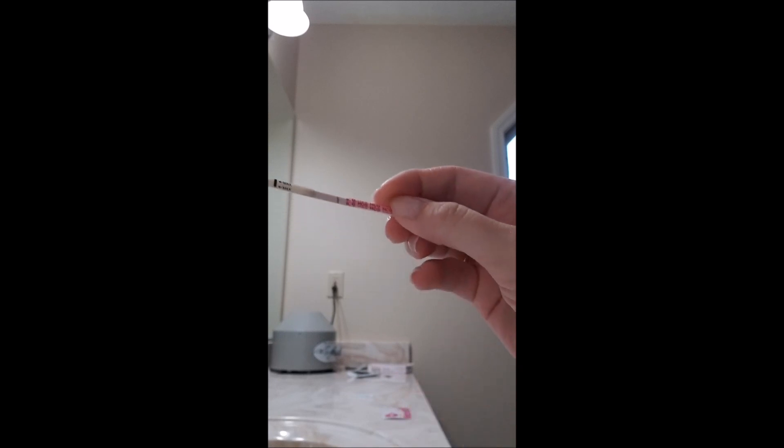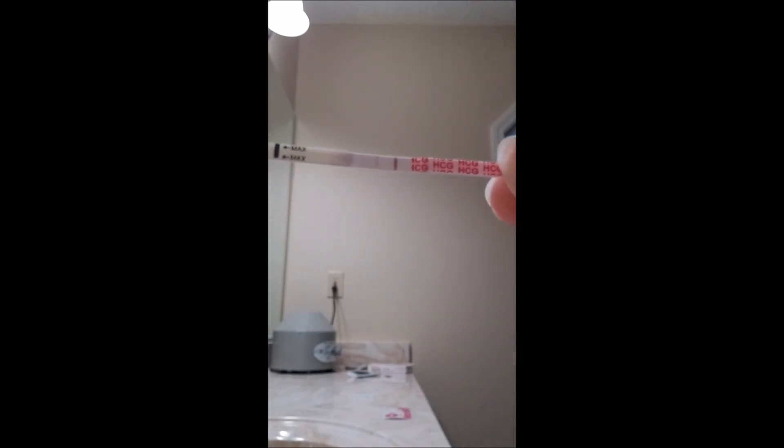You're supposed to read them exactly at 10 minutes, so we'll check all of them again at 10 minutes and you'll still see that they're negative, but this one is absolutely positive.